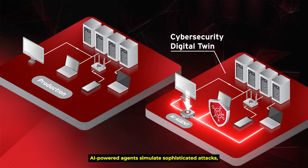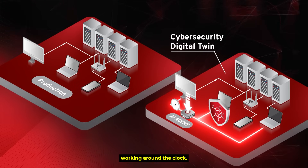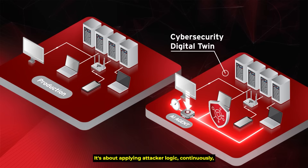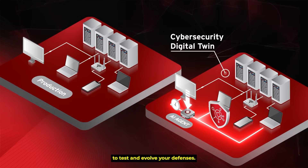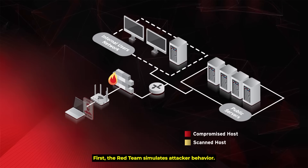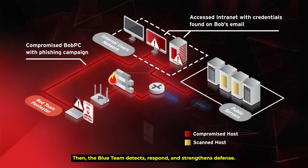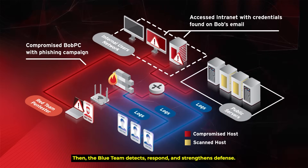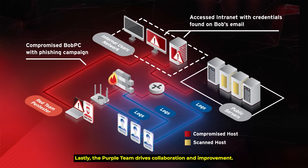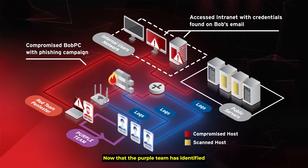AI-powered agents simulate sophisticated attacks, working around the clock. It's about applying attacker logic continuously to test and evolve your defenses. First, the red team simulates attacker behavior. Then the blue team detects, responds, and strengthens defenses. Lastly, the purple team drives collaboration and improvement.